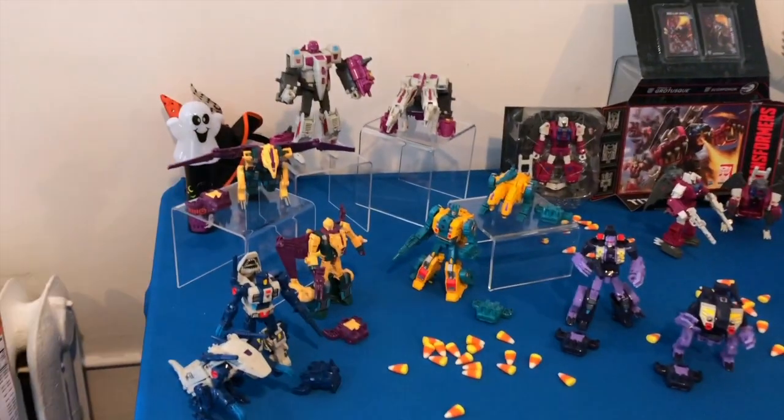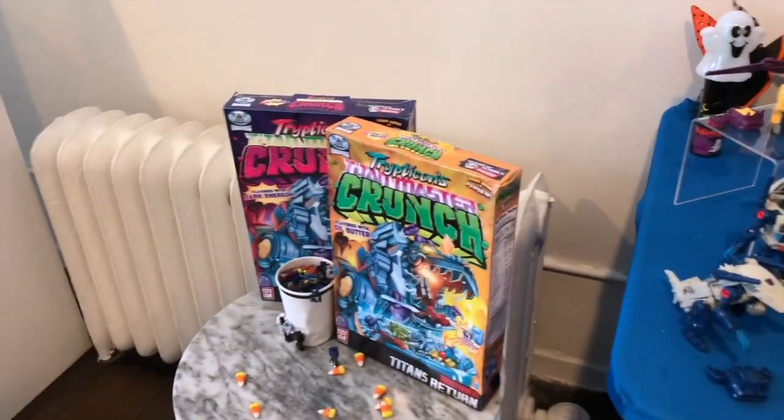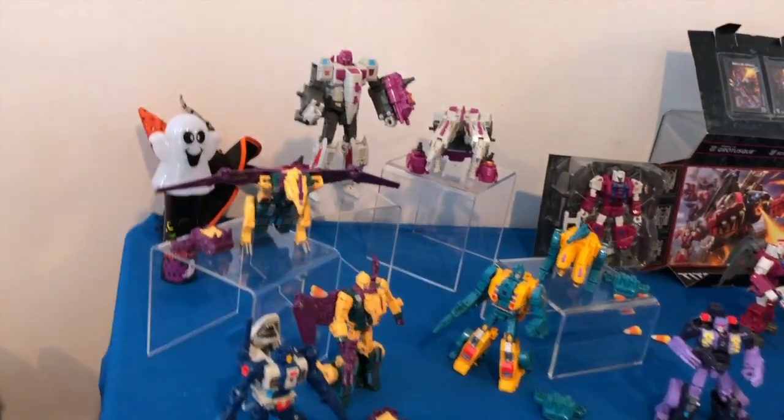Welcome to New York Comic Con, just in time for Halloween, where Hasbro is proud to announce the introduction of the Combiner Team Terracons.